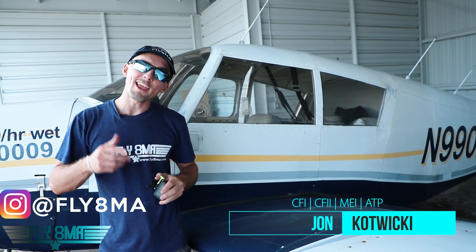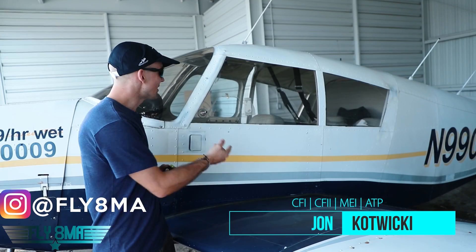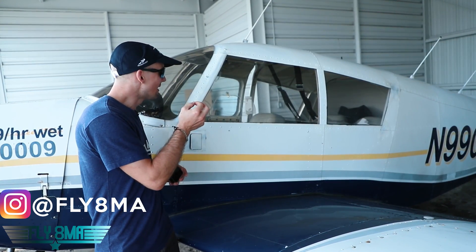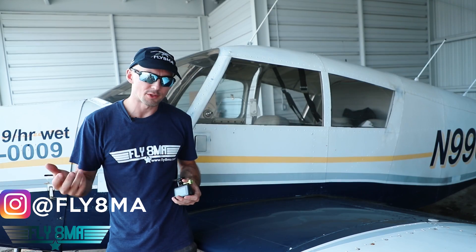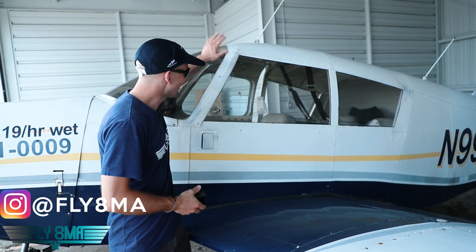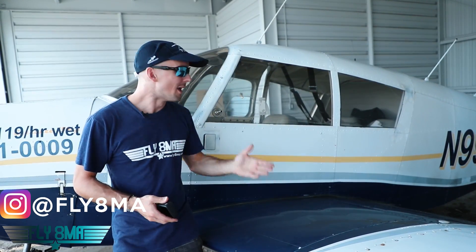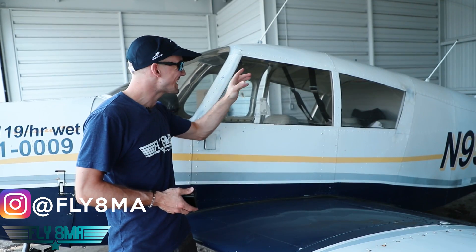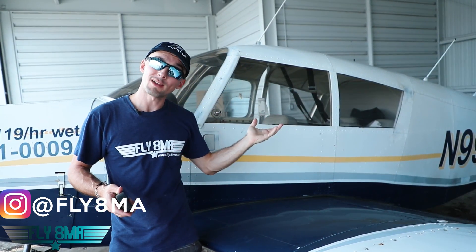Hey guys, what is up? John here from FlyAtMikeAlpha.com, and today we're going to get stuck inside the airplane. Because people often say, if you wreck an airplane and you can't get out the door, just kick out a window. Luckily, we've got an airplane here that we can kick the window out of. Today we're going to do just that and find out exactly how easy it is to bust out of your airplane once you wreck it.